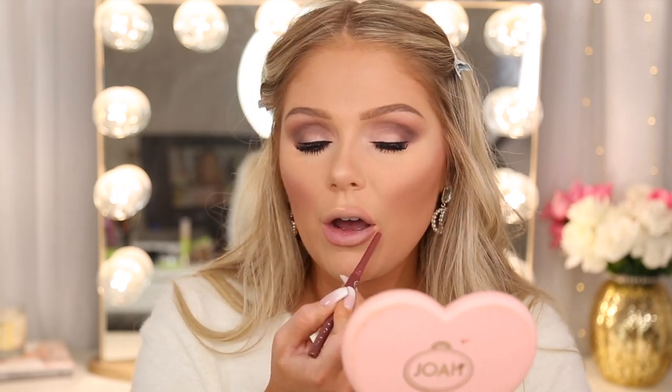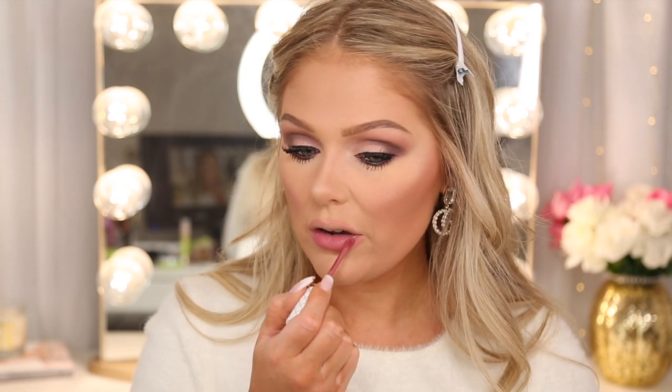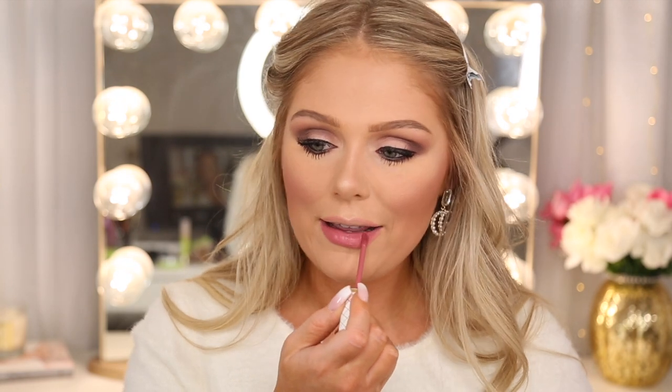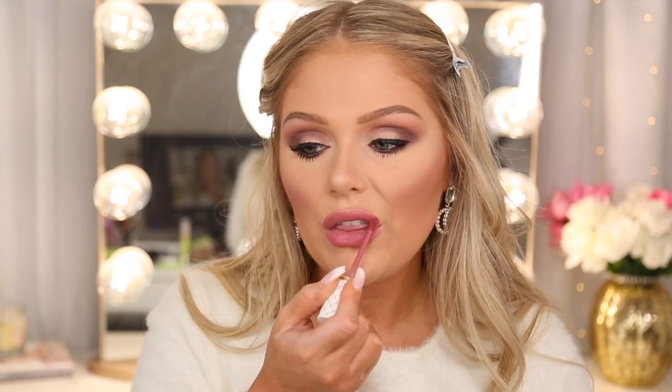Now last but not least, we're going to go in with our lips. I'm first going to line my lips with this lip liner in Pink Nude. The liquid lipstick we're going to be going in with is going to be a little bit deeper than this, but I still like to line my lips first. Then we're going to go in with their What A Matte Liquid Lipstick in the shade Pink Velvet. Super, super full coverage — very pigmented because that was literally just one dip. This is a matte liquid lipstick, so it will dry down to a matte finish.